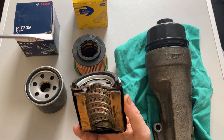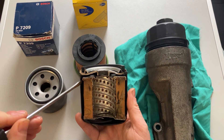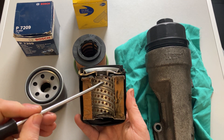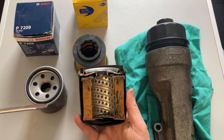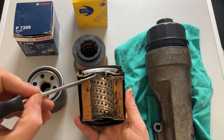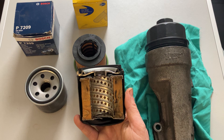Oil would flow through these little holes here, come down the outside of the canister, get forced through the paper element, and then leave the oil filter out of the center. Before this point, it comes up from the sump, through the pickup pipe, through the pump, and onto the filter. The oil then leaves to go to the oil galleries and lubricate all your moving parts, such as your camshaft and crankshaft.